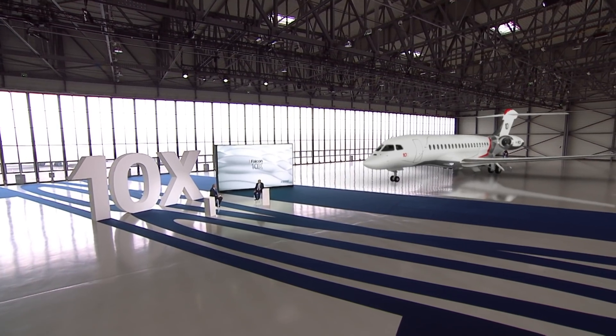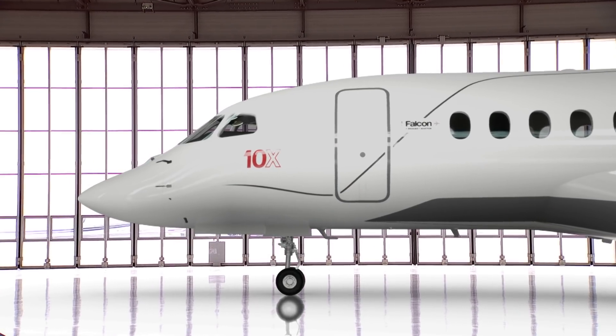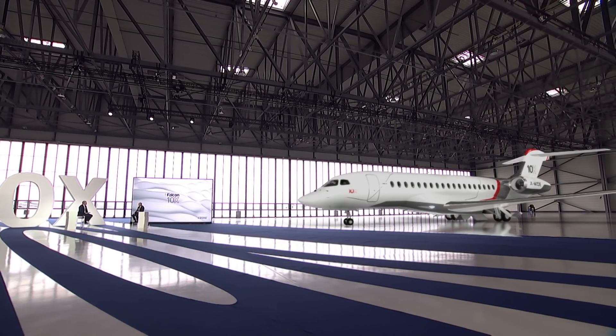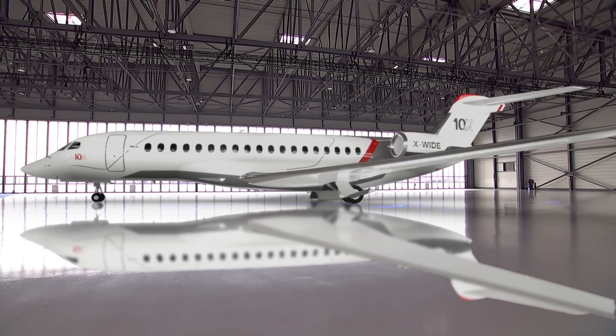It's just spectacular. Congratulations. I know this all begins for you with a lot of conversations with your customers. What did they tell you? What were they asking for? They start with the range, and they ask us to have a kind of ultra-long-range Falcon, and this is going to be the case with the Falcon 10X with a 7,500 nautical-mile range. But it's also comfort — when you are traveling for a long time, you need to be effective, you need to feel at home.